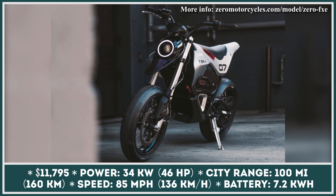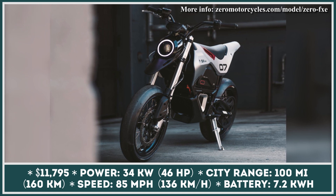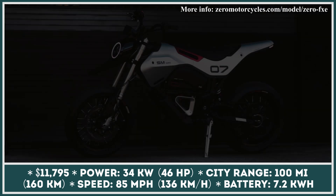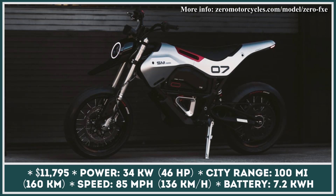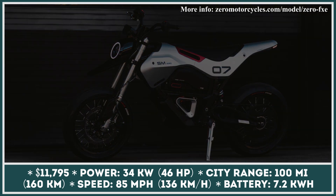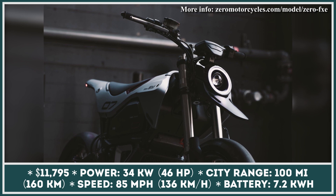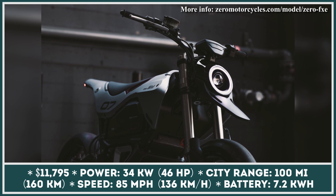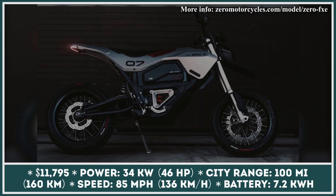Last year, Zero Motorcycles worked with San Francisco's Huge Design in order to create a reimagined look for the Zero FXS. This unique cooperation resulted in the creation of a custom e-bike. It received a new body panel with silver paint and brush strokes resembling brushed aluminum. The dual front LED headlight was replaced with a single eye unit, while the rear got a spaceship-inspired tail light.